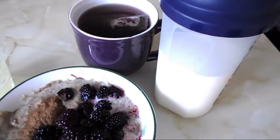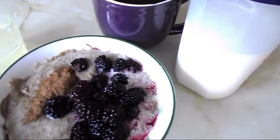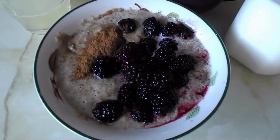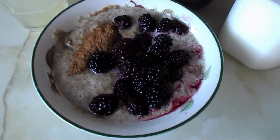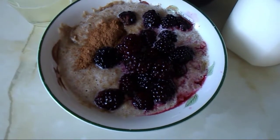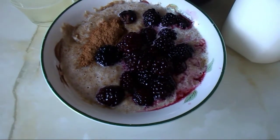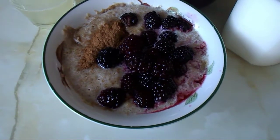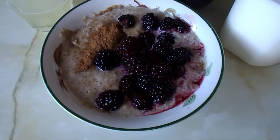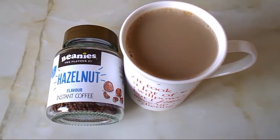I measured 525 ml of full fat milk — that's three of my healthy extra A choices. I use some of the milk with my breakfast and I'll be using the rest throughout today. I've got two Weetabix — that's my healthy extra B choice — with milk from my allowance, put in the microwave for about a minute to make it nice and warm and mushy. Then I've got a bit of cinnamon on top and mixed-in blackberries. I defrosted them in the fridge overnight and they are speed food.